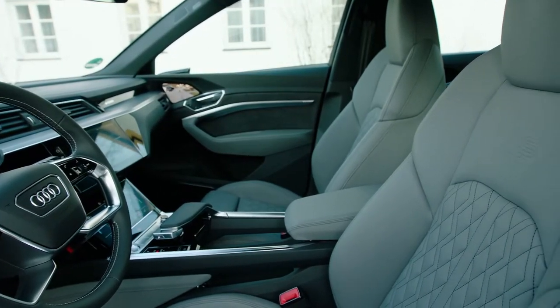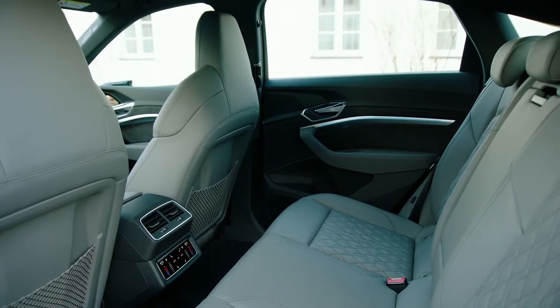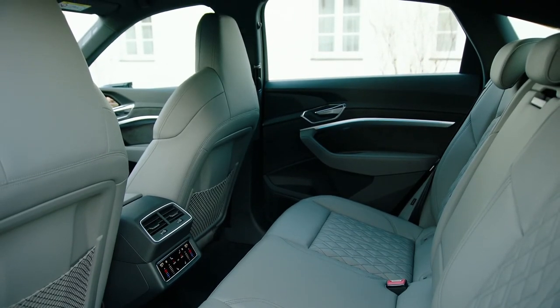The interior offers the premium experience expected from an Audi. The e-tron offers an elegant lounge that is spacious and sophisticated. The Sportback offers a comparably spacious interior, sacrificing only 20mm of headroom in the rear seat to accommodate the Sportback design.